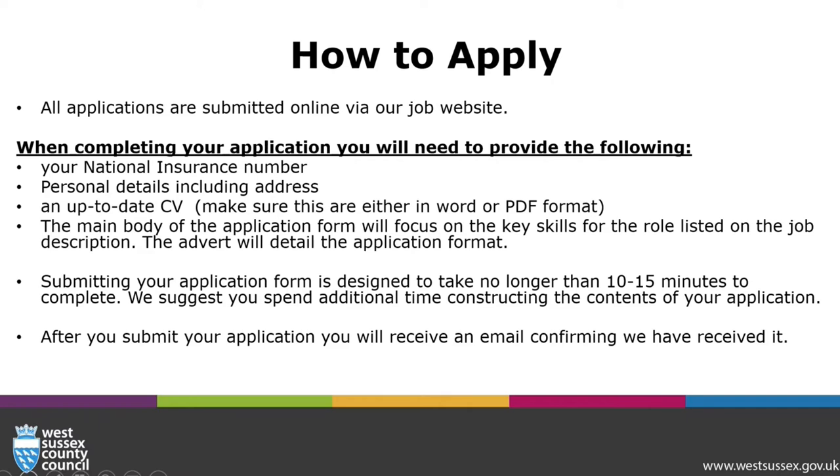The advert will specify the application format. If it is an application form, the application form will focus on the key skills for the role listed on the job description. Submitting your application form is designed to take no longer than 10 to 15 minutes to complete. We suggest you spend additional time constructing the contents of your application. After submitting your application, you will receive an email confirming its receipt.